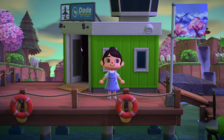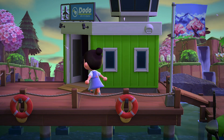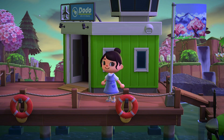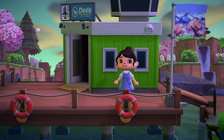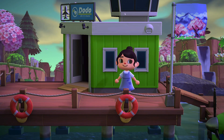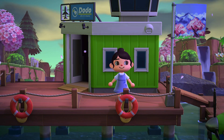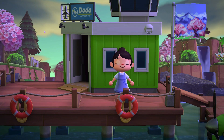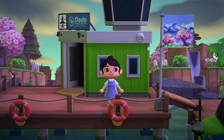Hello everyone, welcome back to my channel! Today's video I am so excited for because we are going to be touring the island of Novali, which was created by Dana who reached out to me on Instagram. She sent me some pictures of this island that she created and it is so beautiful from what I've seen. I don't think I've ever toured anything like this on my channel, so I'm very excited to show you guys. Let's go ahead and get started with the tour.